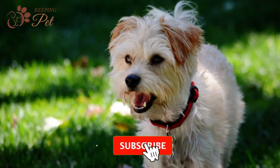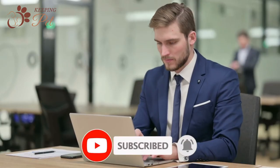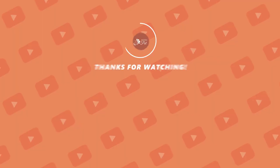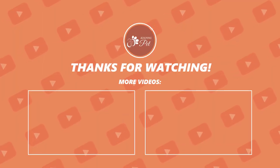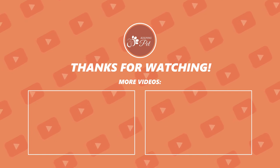That was all about your Yorkipoo. If you found our video interesting, give us a thumbs up and share your thoughts in the comment section, and we will see you soon in another video. If you enjoyed watching this video, like this video, subscribe to our channel, and stay tuned for fun pet videos.